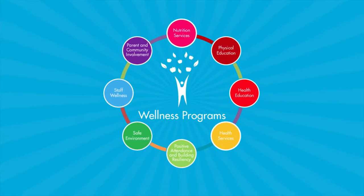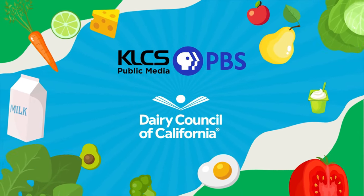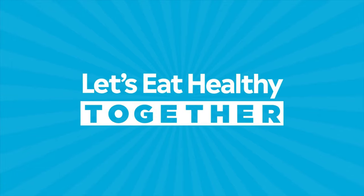Los Angeles Unified School District's wellness programs in partnership with KLCS-TV and Dairy Council of California present Let's Eat Healthy Together.